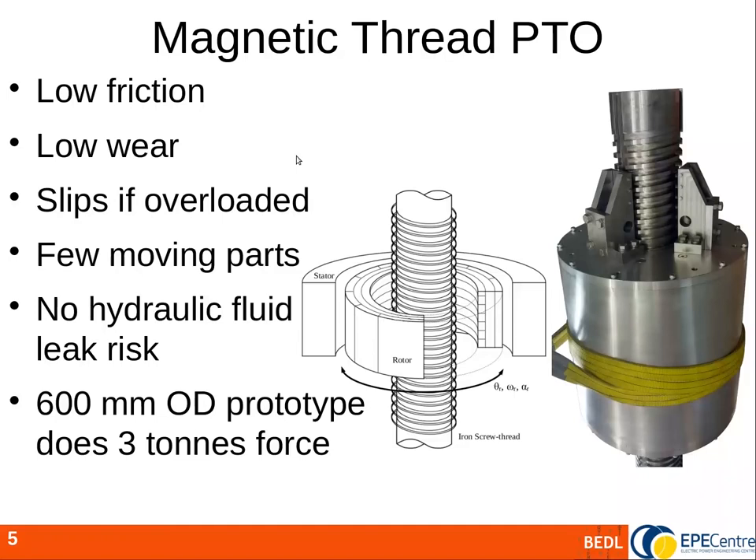This system could be realised mechanically, for example using a ball screw, but here we've used magnetic threads. This provides low friction, low wear, and more uniquely allows the device to slip if overloaded without damage. To maximise force, permanent magnets would be placed both on the rod and rotor, but since the rod is very long, economically it's better to use a simple iron rod and place permanent magnets only inside the rotor. This prototype has a 600 millimetre diameter and a peak force capability of 3 tons or 30 kilonewtons.